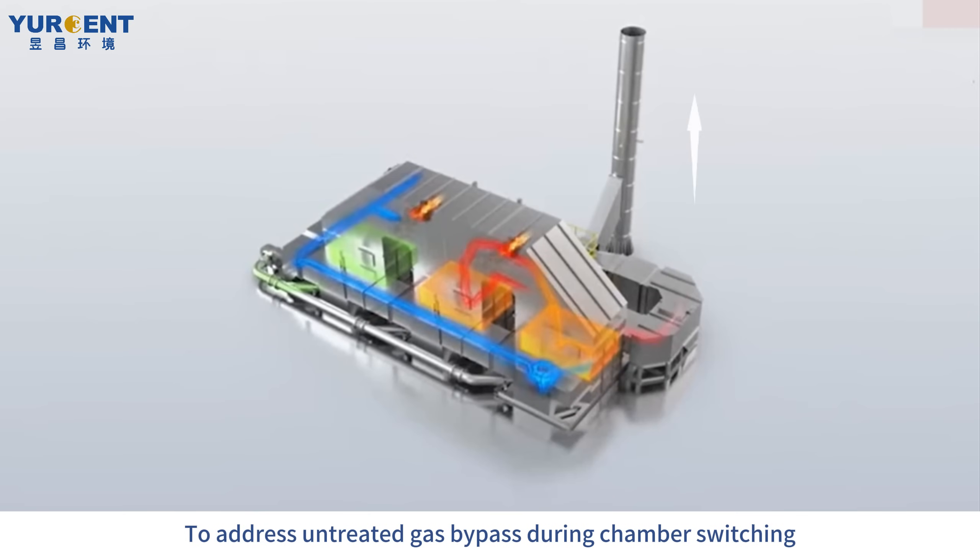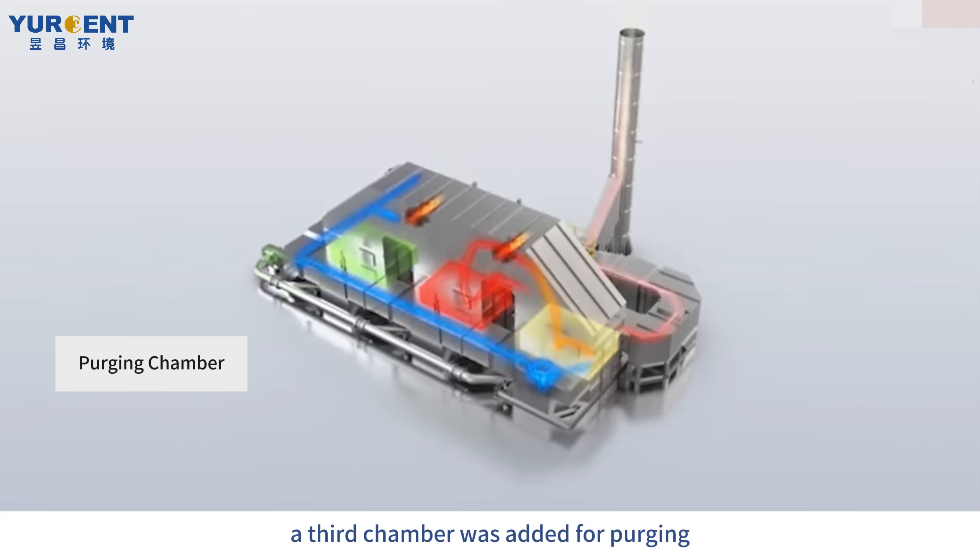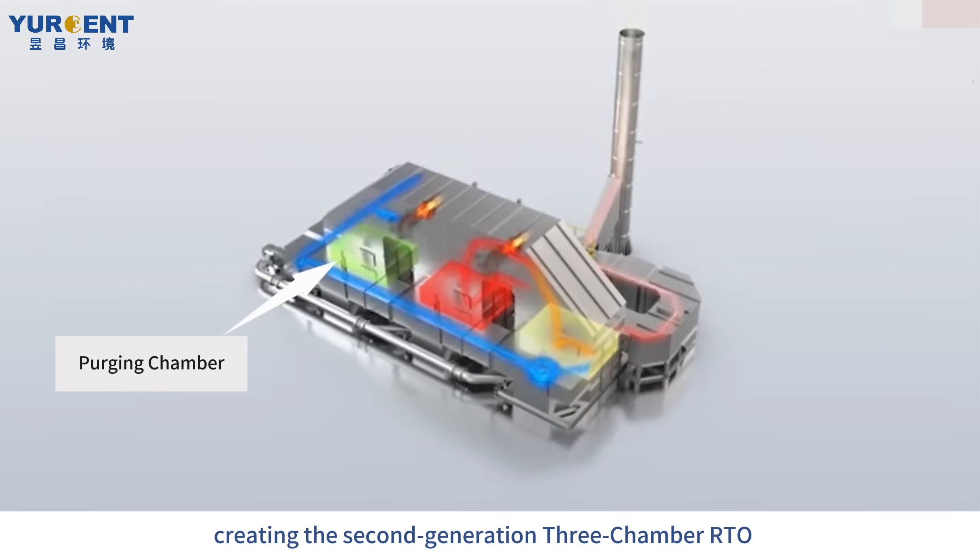To address untreated gas bypass during chamber switching, a third chamber was added for purging, creating the second-generation three-chamber RTO.